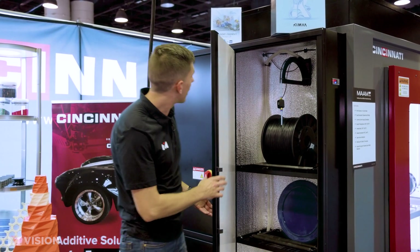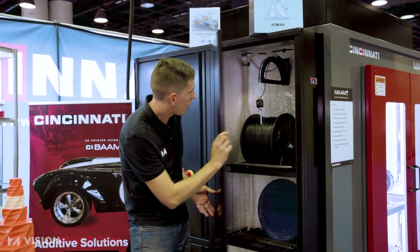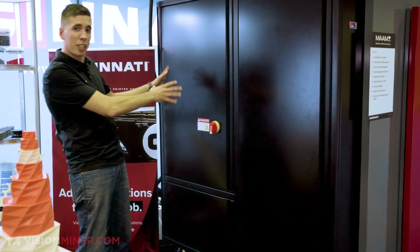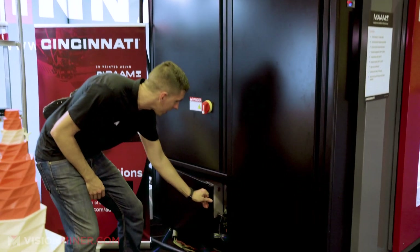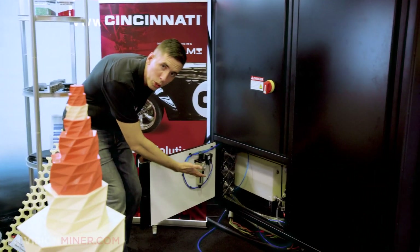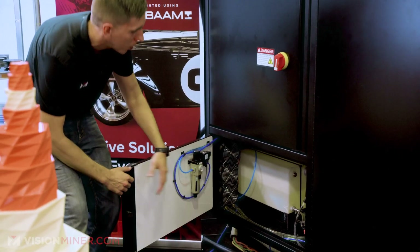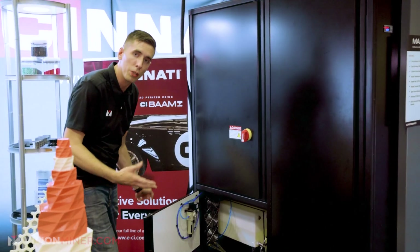You can see the tube coming up there for the pellets — awesome. Down here you've got the water cooling system: totally serviceable, very high-quality components. They're cooling the hot ends and other critical components within the machine.